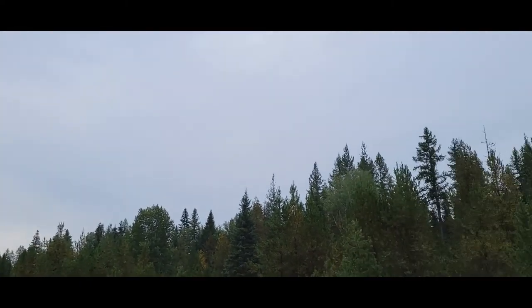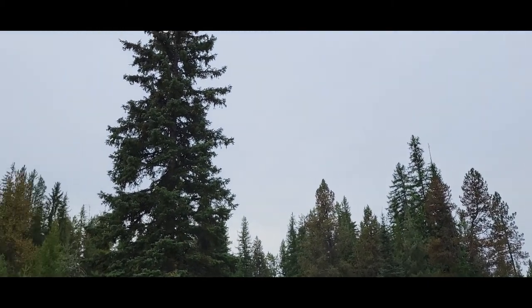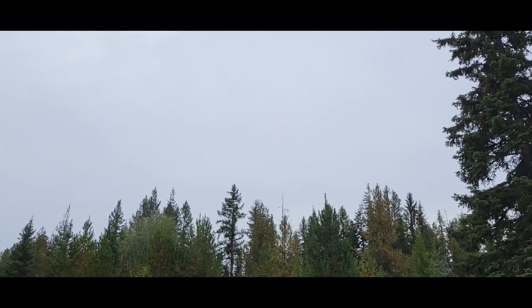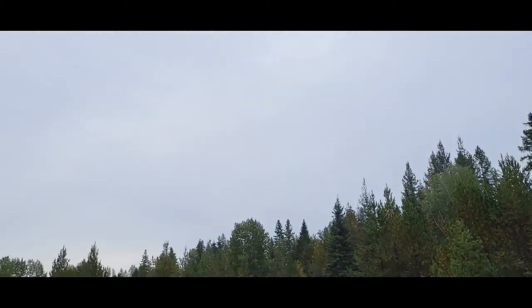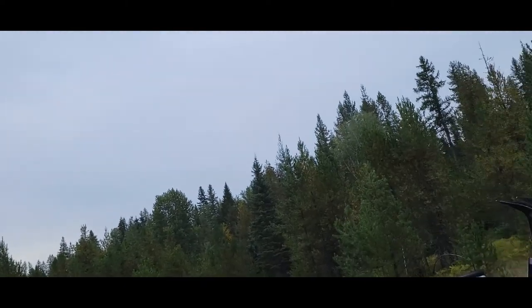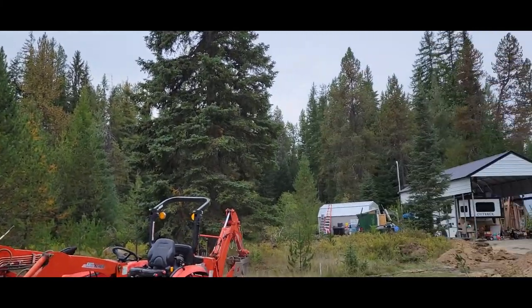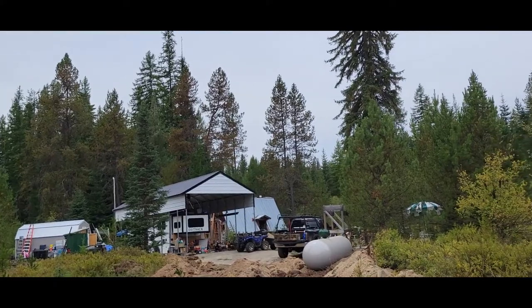Our winter sun sets right at those treetops, but if we're up 12 feet we'll be above it — for quite a while. The sun comes up right over there, so after it's all in we should get six to seven months of free energy. The generator won't even have to come on.